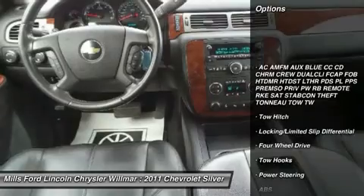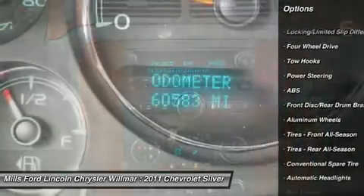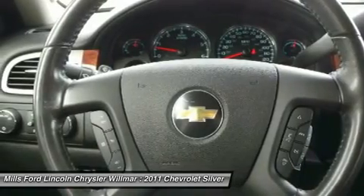Keyless entry, power passenger seat, anti-lock braking system, tow hitch, audio controls, remote engine start, leather-wrapped steering wheel, Bluetooth, adjustable steering wheel, power steering.